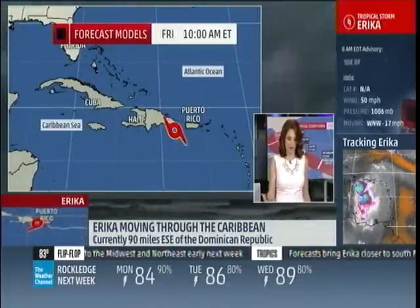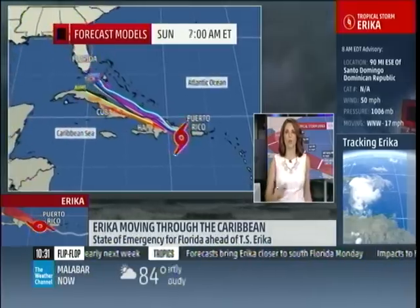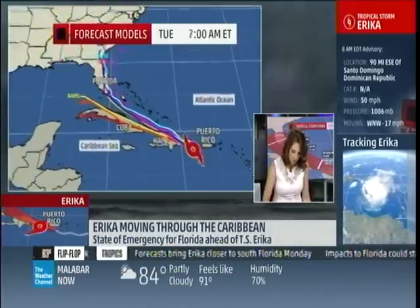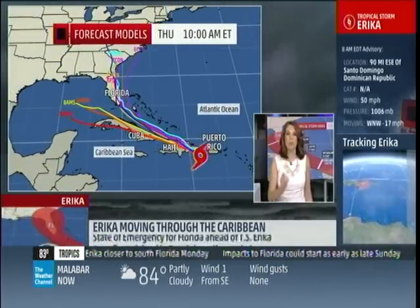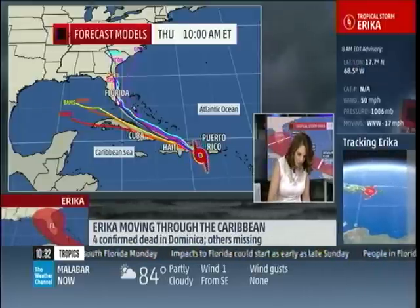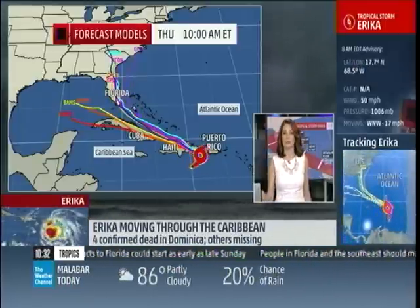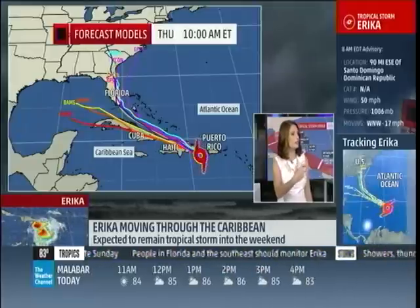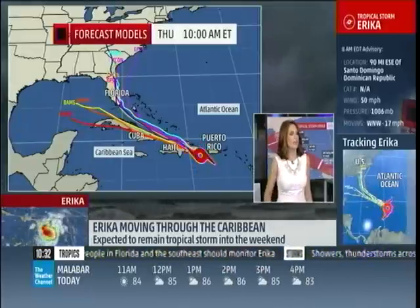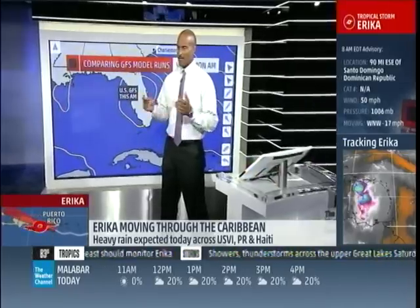That has been the thing with Erica — kind of disorganized. Let's show you where the models continue to show where Erica is headed next. Still a pretty good consensus, but keep in mind these lines and how they're clustered — it's a point in space. There's still a pretty wide area of influence potential here, whether it is rain or gusty winds. That's why with all our focus on southern Florida, we still need to keep an eye on it, even though it may not be a raging hurricane in the forecast. It's all about the models.